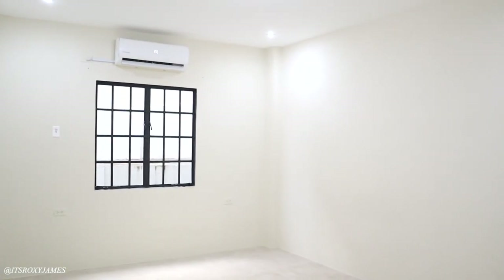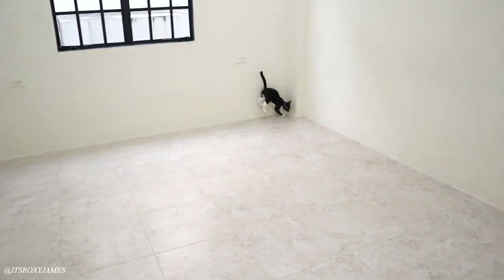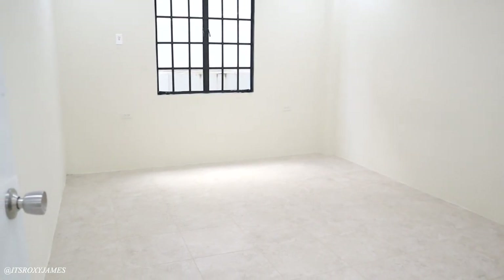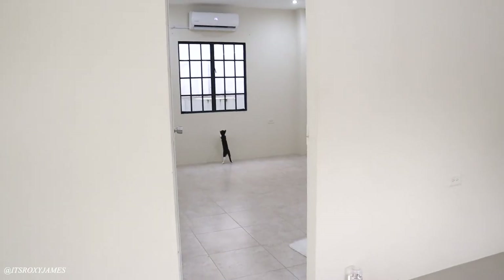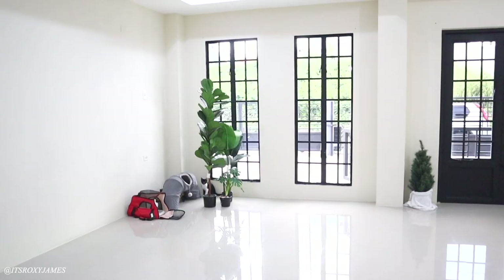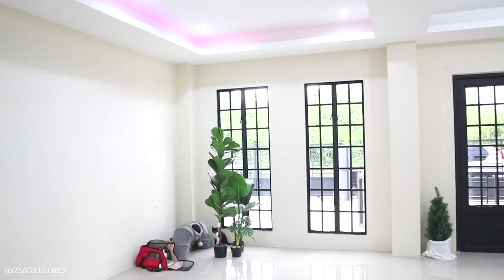This is the bedroom — it's a decent-sized bedroom. And that is Coco doing really strange things right now. That is basically the bedroom situation.